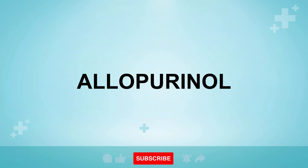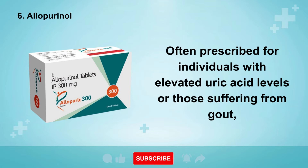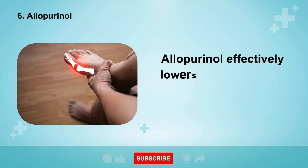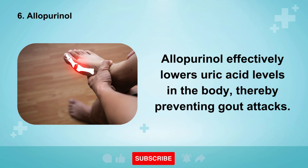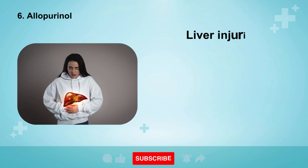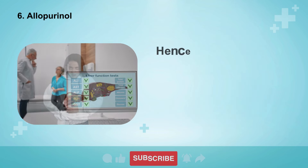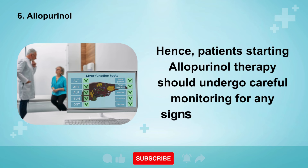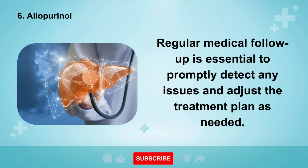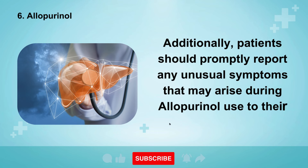The sixth medication known to potentially cause liver injury is allopurinol, often prescribed for individuals with elevated uric acid levels or those suffering from gout, especially when dietary modifications alone aren't sufficient to manage the condition. Allopurinol effectively lowers uric acid levels in the body, thereby preventing gout attacks. However, it's crucial to understand that allopurinol can have adverse effects on the liver. Liver injuries associated with allopurinol use can occur rapidly, sometimes within days or weeks after initiating treatment. Hence, patients starting allopurinol therapy should undergo careful monitoring for any signs of liver damage. Regular medical follow-up is essential to promptly detect any issues and adjust the treatment plan as needed. Additionally, patients should promptly report any unusual symptoms to their healthcare provider.